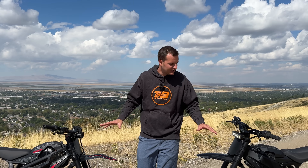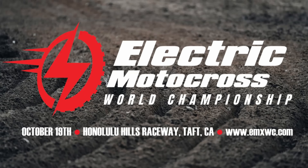Thanks for watching. Stay tuned for our next video where we're pitting these bikes against each other in a Top Trumps category session — ranking each bike, tallying up the score, and seeing which one comes out on top. See you at the Electric Motocross World Championship on Saturday, October 19th at Honolulu Hills Raceway in Taft, California.